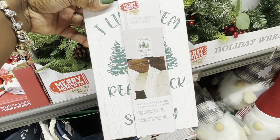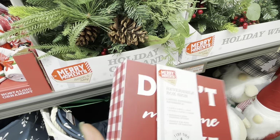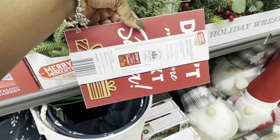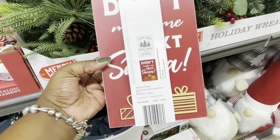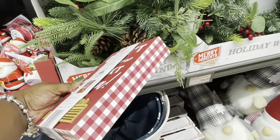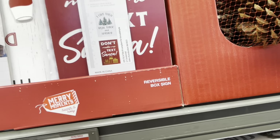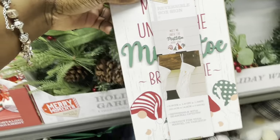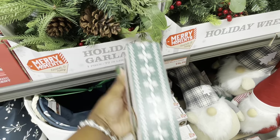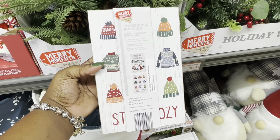I like them real thick and sprucy. And this one: 'Don't make me text Santa.' That's how it looks in the picture. 'Meet me under the mistletoe — bring wine.' And then this one says 'Stay cozy.'